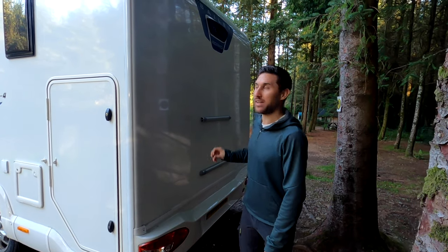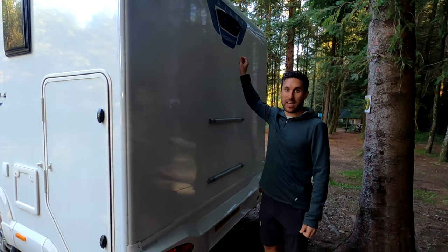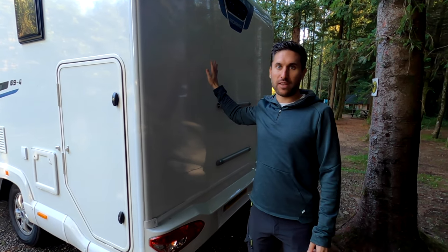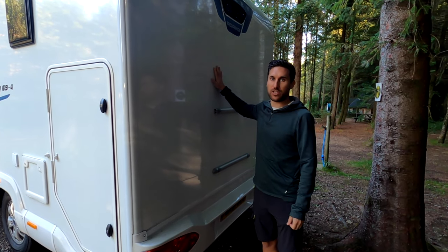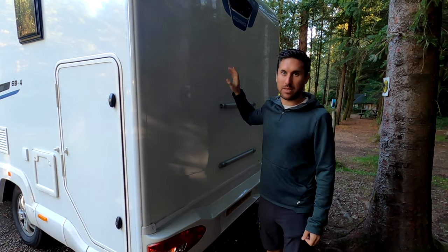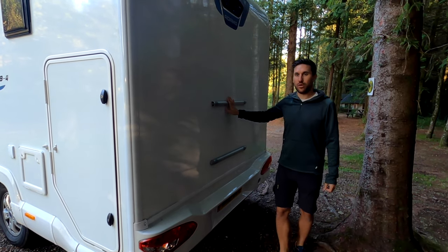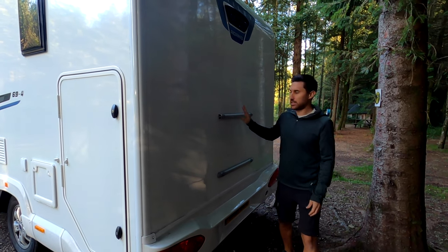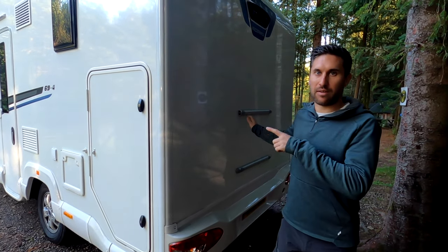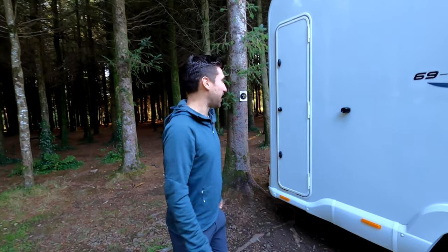Moving on to the back of the van, there's an always-on reversing camera, which is great because there's no rear window due to the shower storage behind it — so you can always see vehicles behind you, which is a great safety feature. There are also two rear bike rack rails to install a bike rack, so even if the garage is full you can still bring your bikes along.